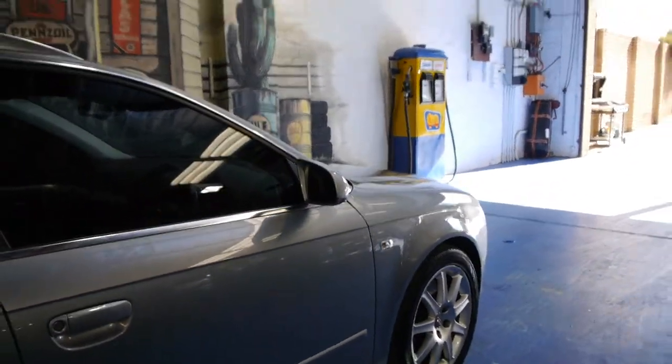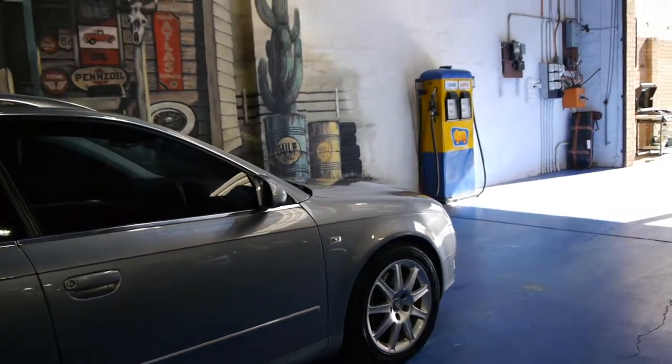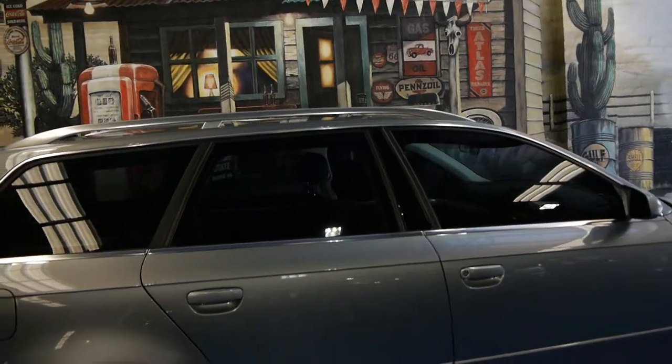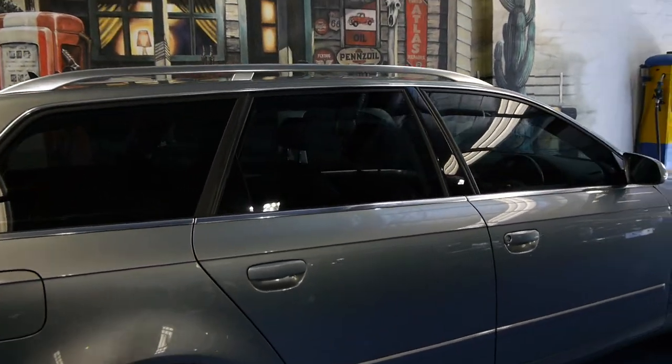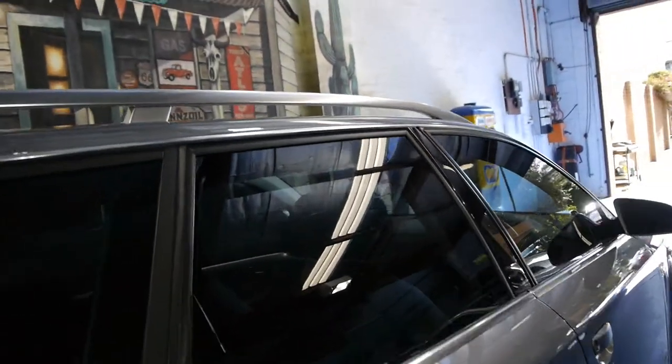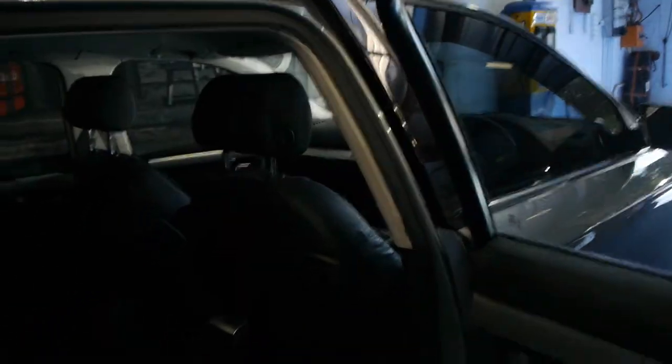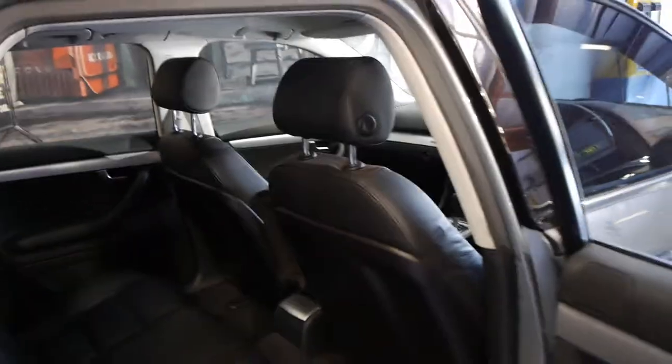We think these are great cars in many ways. They're safe, they're reliable, they're good for a family, and they handle incredibly well being a full-time four wheel drive — or Quattro in Audi terms. So whether it's driving around the city, going to the snow, whatever it may be, we think these are lovely cars, and they're quite rare in the wagon, especially to get a good one.